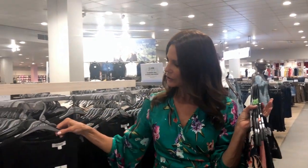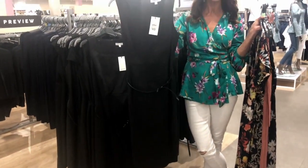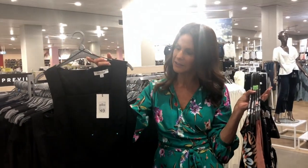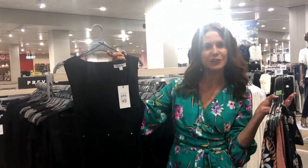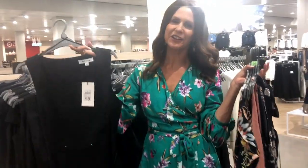Now looking for something for Tina for Derby Day — we need a black and white theme. We haven't been able to find exactly what we want in black and white, but you can always wear a plain black to Derby Day. You can swap the belt out for a white belt, do some white shoes, a white handbag, or a little white fascinator. The one I picked for Tina is $49 and it's a dress she's going to wear again and again.